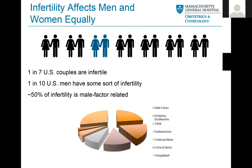It's really important to always remember that infertility affects men and women equally. Sometimes it really feels like the burden falls on the woman and it's a female problem, but really it's not. There are estimates of one in seven U.S. couples being infertile, and even one in ten U.S. men have some sort of infertility. About 50% of infertility is male factor-related — sometimes a combination of both male and female factor.